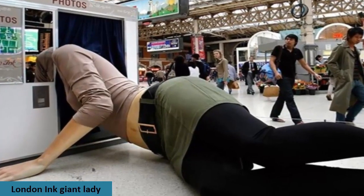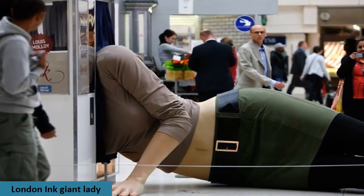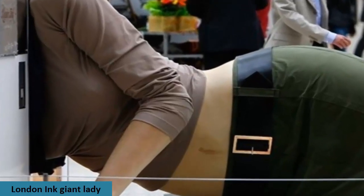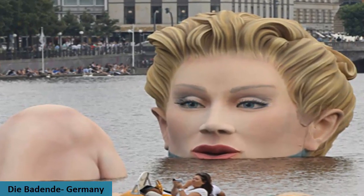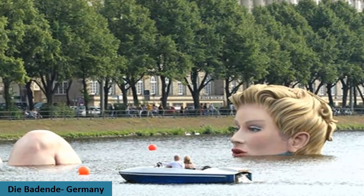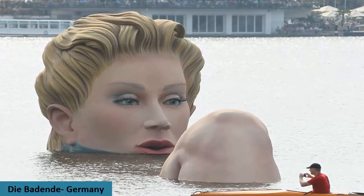A statue of a giant lady with her head stuck in a photo booth was exhibited at Victoria train station. In Hamburg, Germany, the British beauty products company Soap & Glory installed a 13-foot high, 67-foot long sculpture of a bathing lady in the waters of Alster Lake.